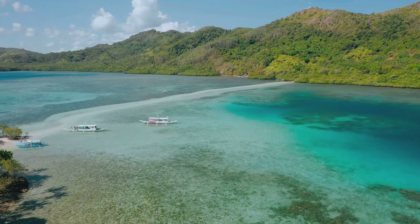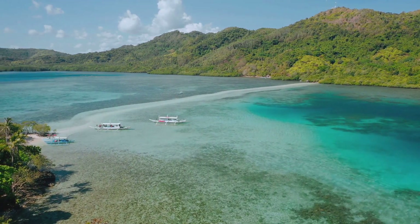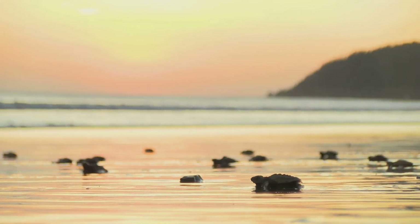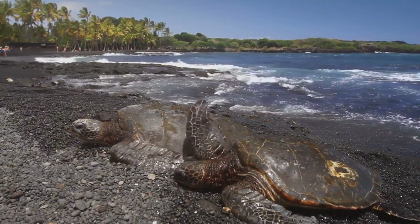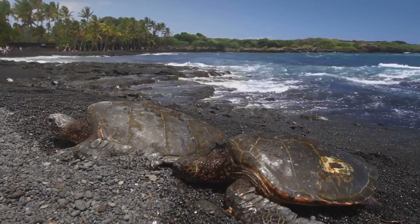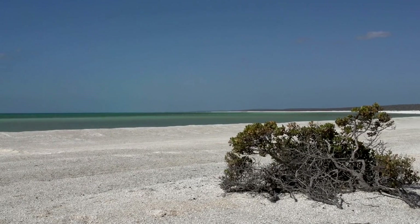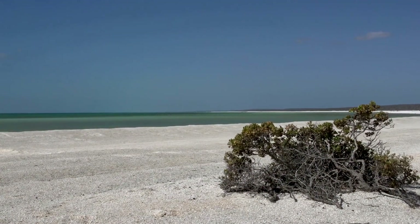The island is part of St. Andrews State Park and is a popular destination for beachcombing, snorkeling, and wildlife watching. Visitors can spot dolphins, sea turtles, and a variety of shorebirds in their natural habitat, making Shell Island a must-visit for nature enthusiasts. The island's remote location ensures that it remains peaceful and uncrowded, providing a perfect setting for a day of relaxation and exploration.